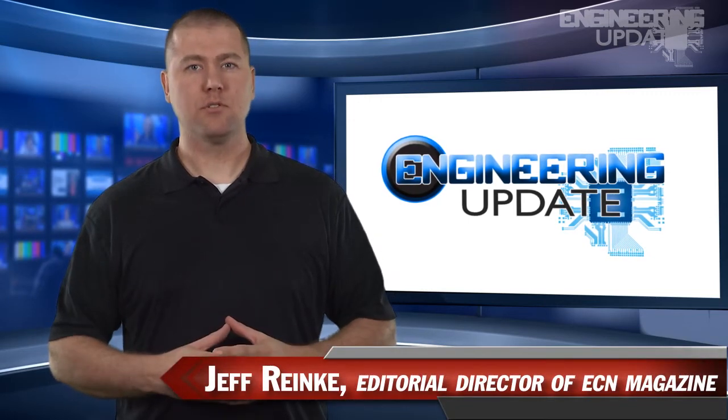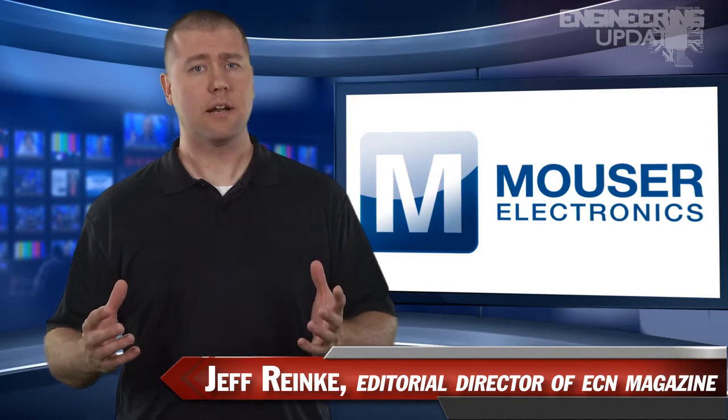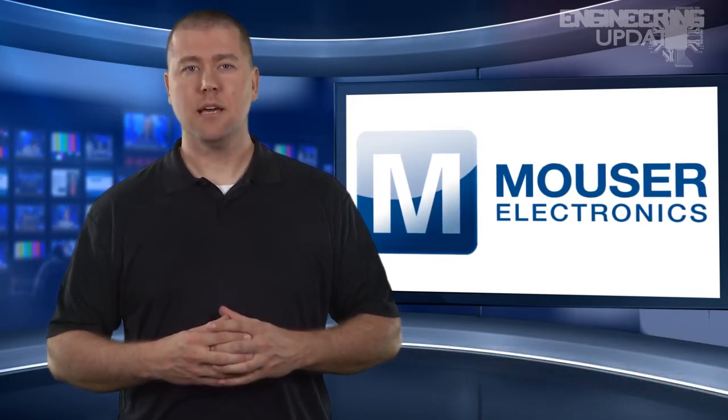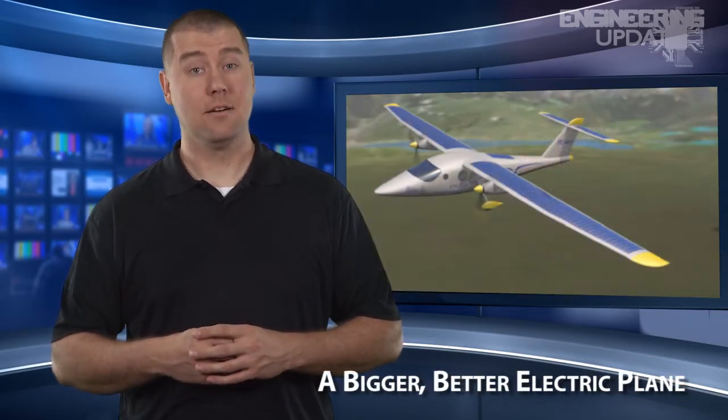Welcome to Engineering Update, brought to you by Mauser Electronics, the electronic components distributor with the widest selection of the newest products. I'm Jeff Ranke, Editorial Director of ECN, and this week's headlines: Volvo self-parking car, holographic video displays, steering cockroaches with video game controls, and a bigger, better electric plane.